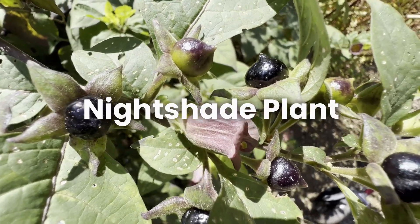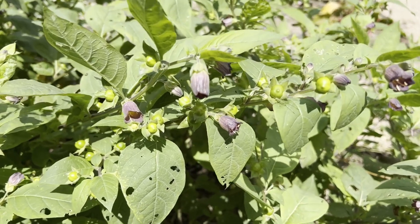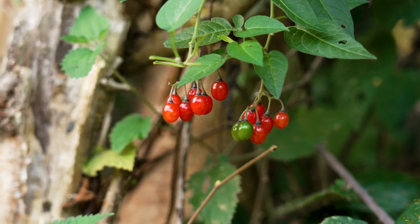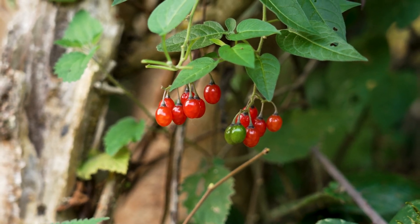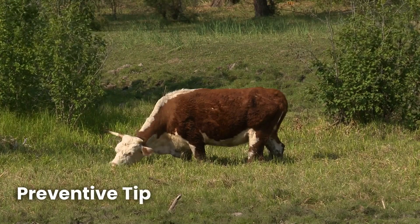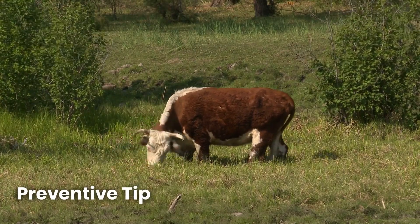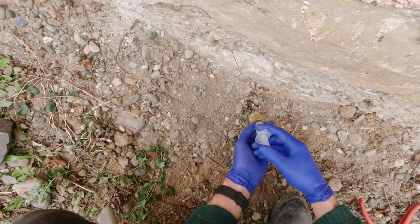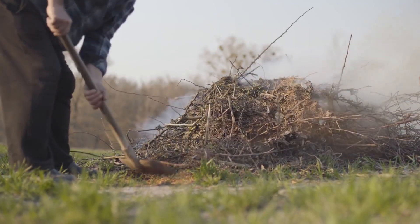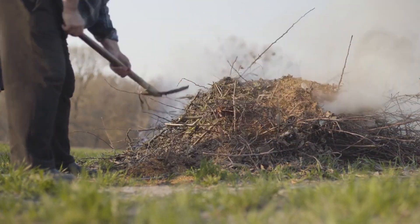And don't forget nightshade. Found in many parts of the world, this plant contains solanine, a toxin that can cause digestive distress, weakness, and in severe cases, death. Walk your fields before the grazing season starts. Spot and remove these plants early, and dispose of them far away from your livestock to avoid accidental ingestion.